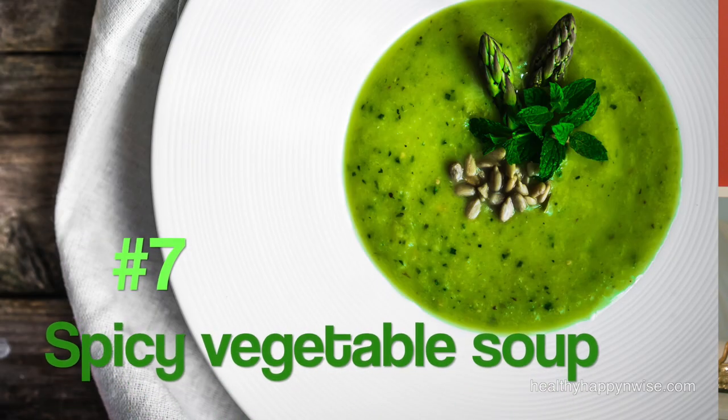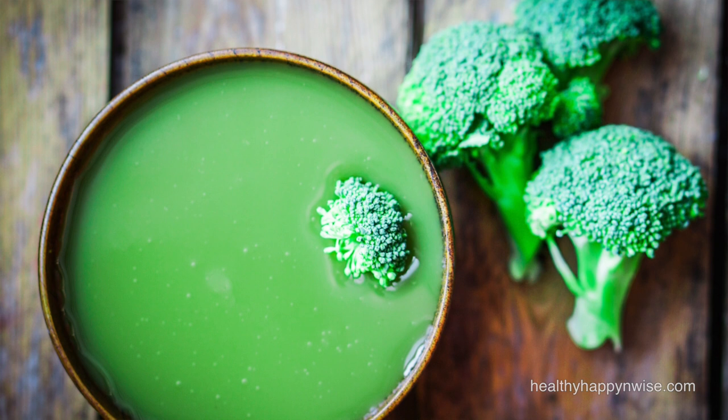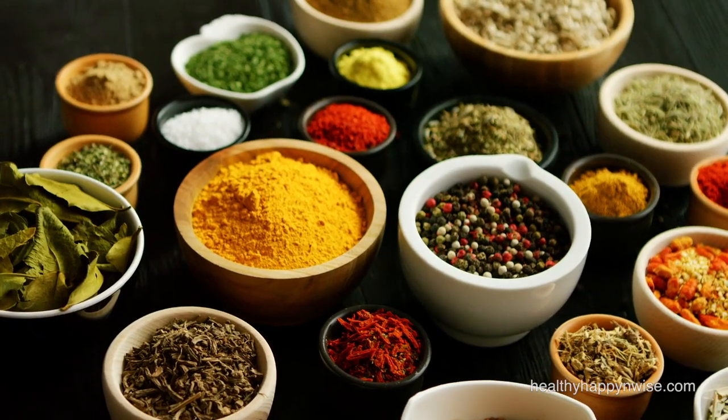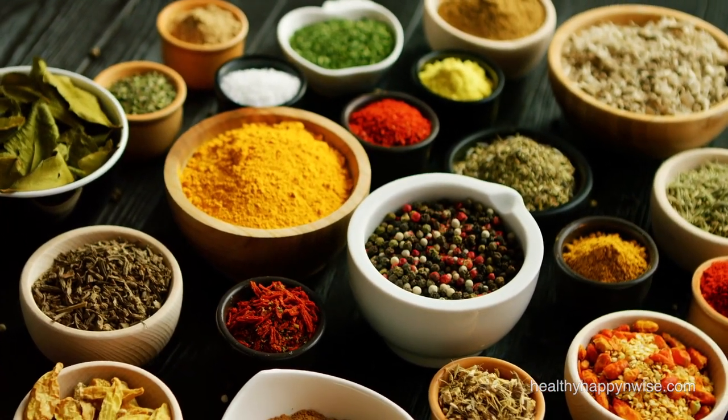At number 7 on the list of Kapha balancing foods, I have a spicy vegetable soup. This is an ideal dinner for Kapha — it is light, warm and easy to digest. Make sure not to use too much oil in the cooking. Most vegetables are okay for Kapha, so use what you like and what's in season. Potatoes are probably the only ones Kapha should really avoid because they're heavy. Adding warming spices such as cumin, pepper, mustard seeds or curry powder will add to the Kapha balancing qualities of the soup. You can also add some lentils or peas if you're very hungry, but in general Kapha should eat a light dinner to avoid weight gain.